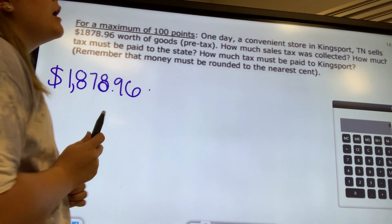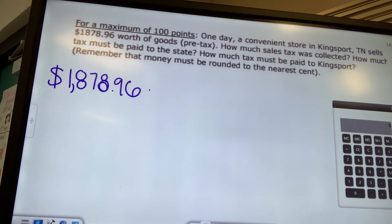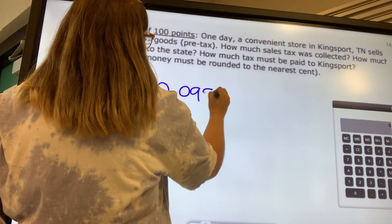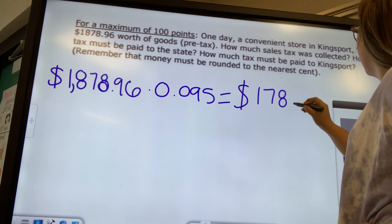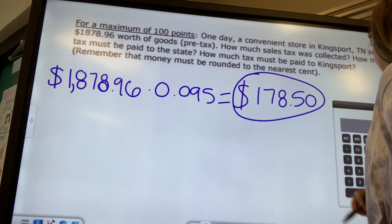We have to figure out from our database how much Kingsport actually charges in sales tax, and it is 9.5%. We can't multiply a percentage — we have to convert it to a decimal. 9.5% as a decimal is 0.095. When we multiply those, we get $178.50. That is the total sales tax collected.